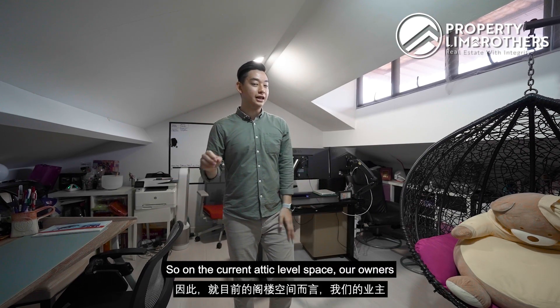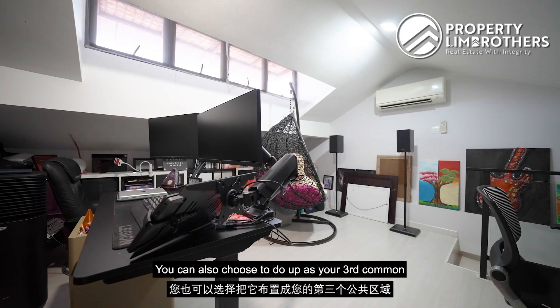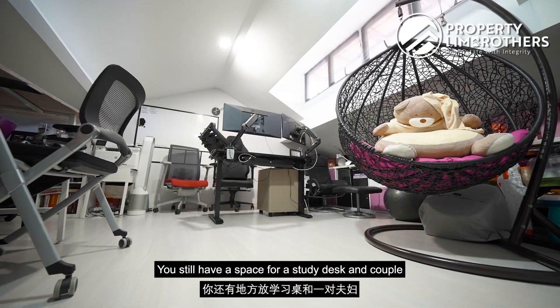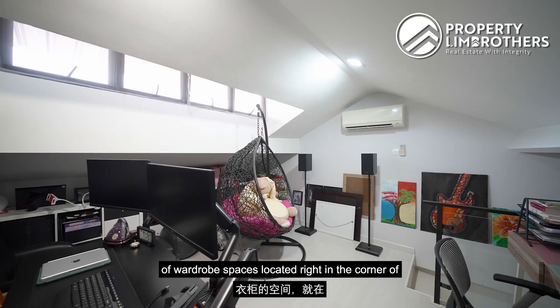On the current attic level, the owners have done it up as their own private study room. You can also choose to use it as a third common bedroom by fitting in a queen-size bed, while still having space for a study desk and a couple of wardrobes located right in the corner of this portion.